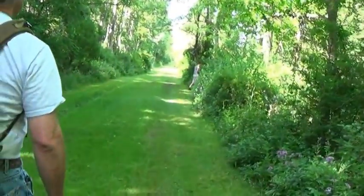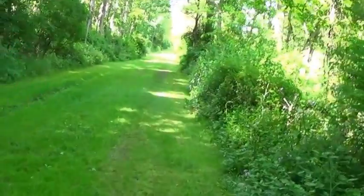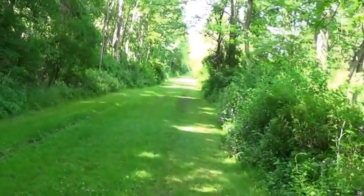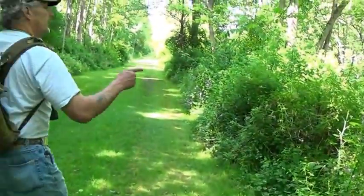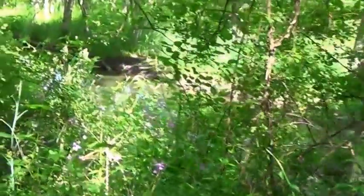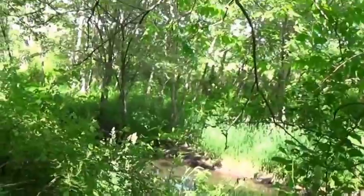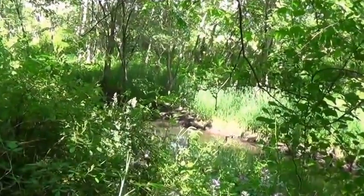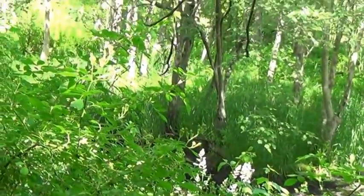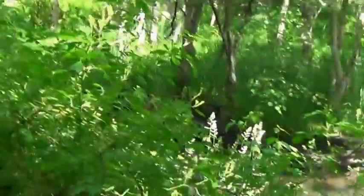Even the prints I've seen from other researchers — that almost looks like a dog man print. There's water right here, there's a stream. Wow, this is definitely perfect area. Well, there's plenty of food, water, and shelter, and we're close to Stissing Mountain.